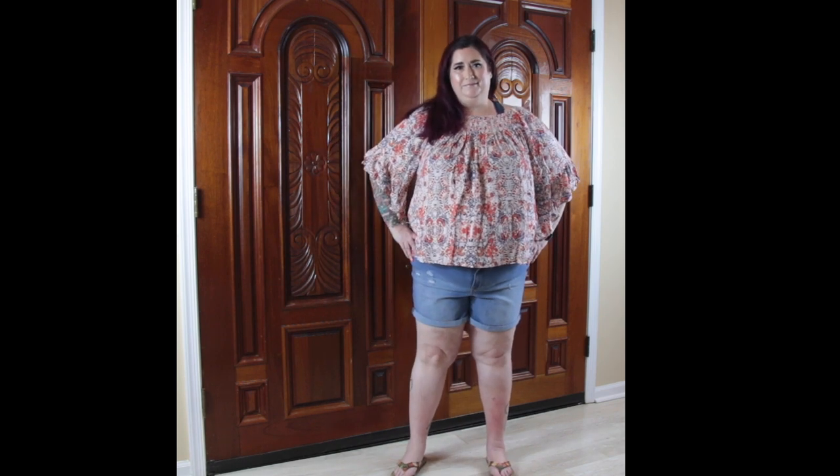I will probably wear it with a cami underneath because it's so flowy that if you catch a breeze it's the kind where your shirt would fly up Marilyn Monroe style, and I don't like my bare belly to show. So I'll probably wear it normally with a cami underneath. Let's take a look at how much these items are.